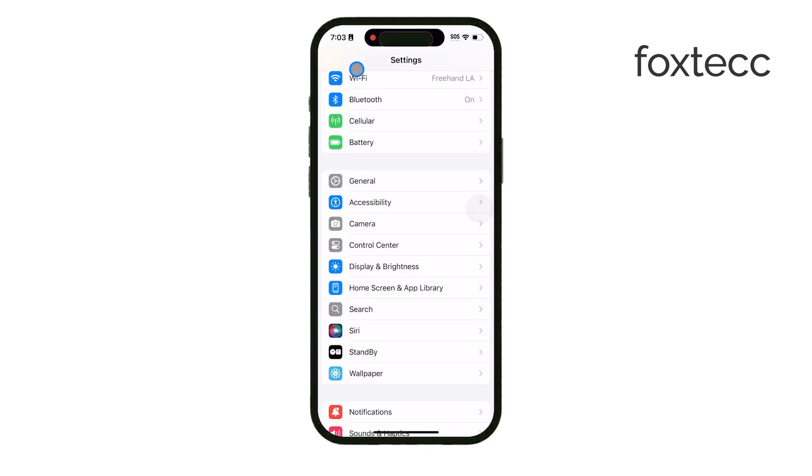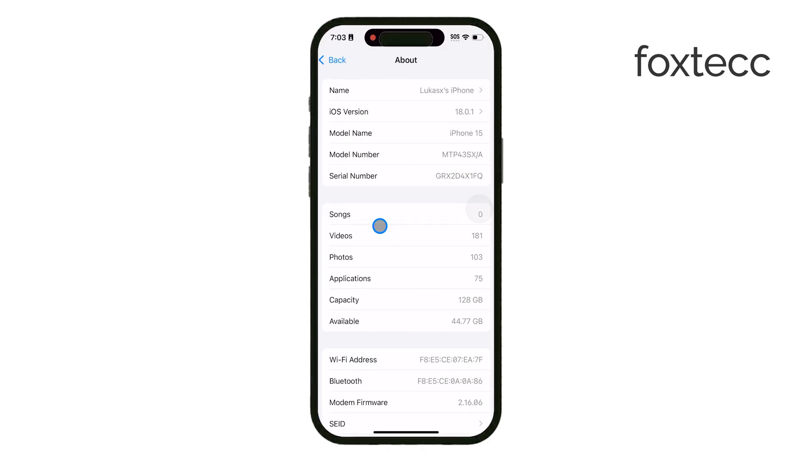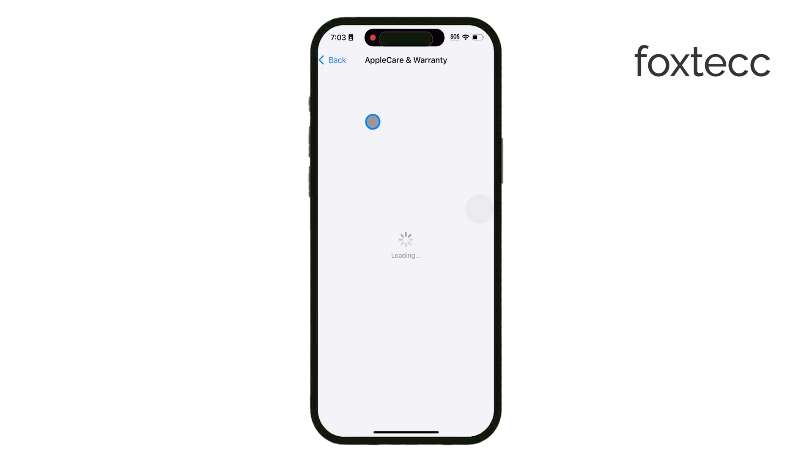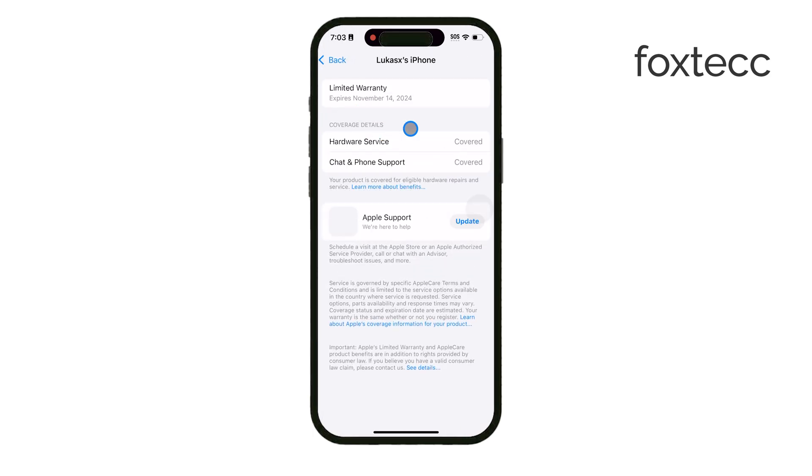If you've recently replaced the screen yourself or if a technician did it, it's a good idea to visit an Apple authorized service provider. They can confirm if the display was installed correctly, which is often the main cause of this issue. Proper installation by a certified technician can prevent this message from appearing.